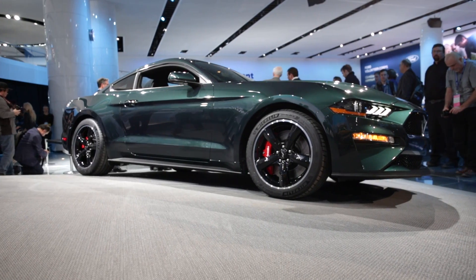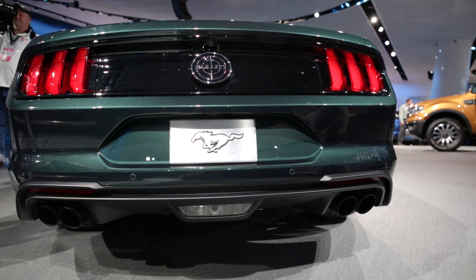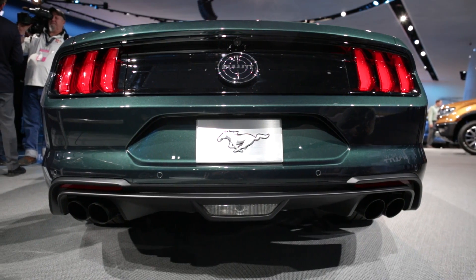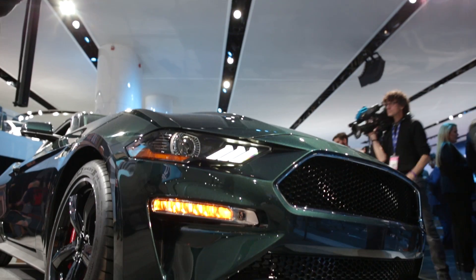It's based on the standard 5-litre Mustang GT, but it's up to 475 brake horsepower and 420 pounds foot of torque. It's a very good-looking car. There are two paint options: black and then Highland Green to mimic the original.